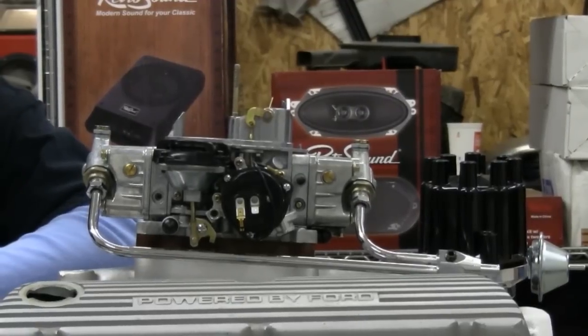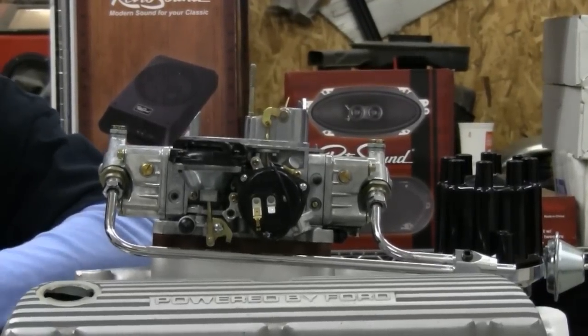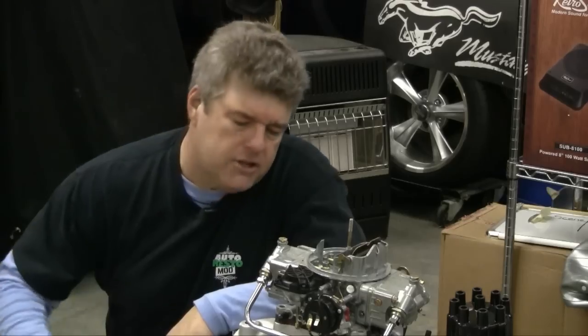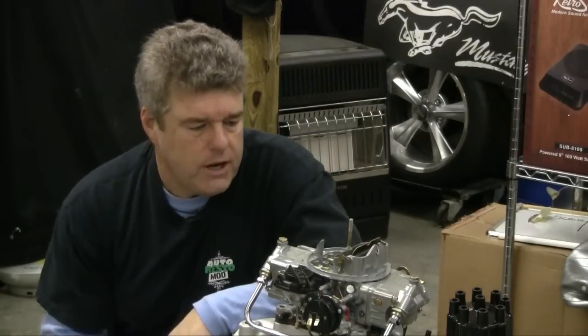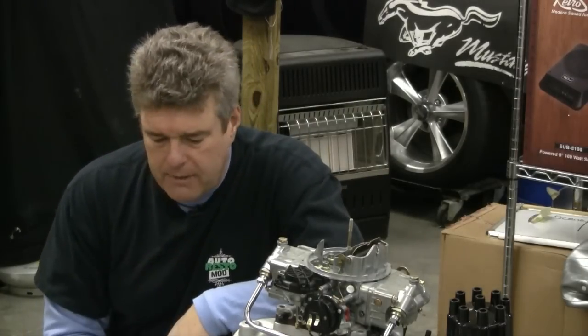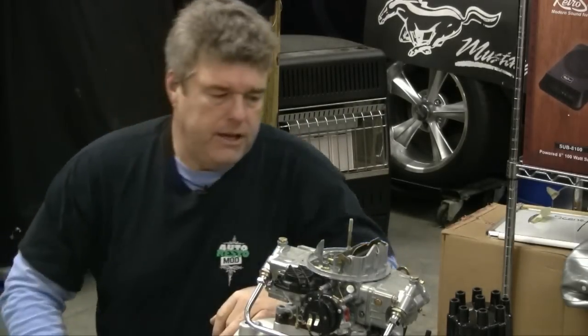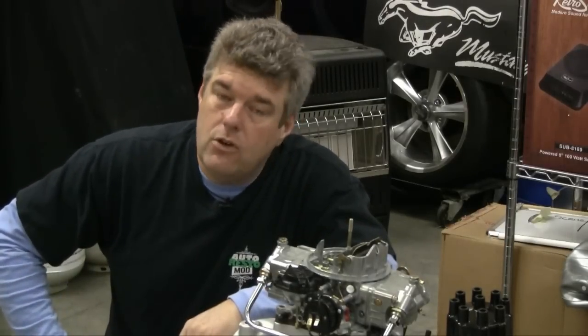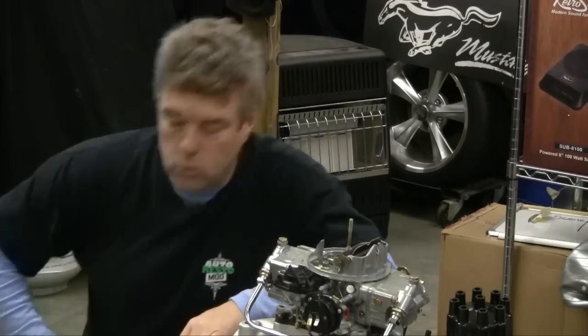We're going to be going over the three different types of chokes that are available: a hot air choke, a manual choke, and electric. Those are the three that you're going to use on just about any engine, like our little 347 here with its Holley, intake manifold, and headers. I'm going to get ready and we're going to head over to the O-Team and see what we can do to get that Fairlane where it'll start up and run cold.